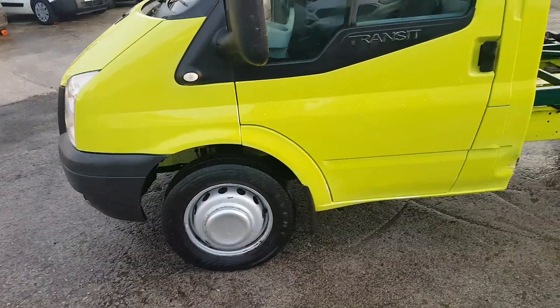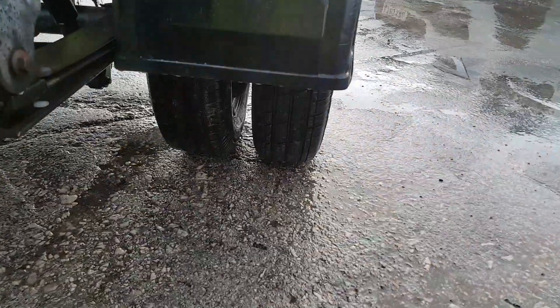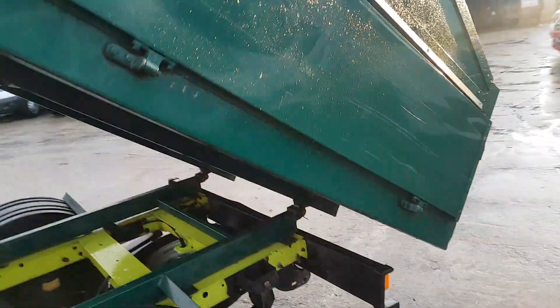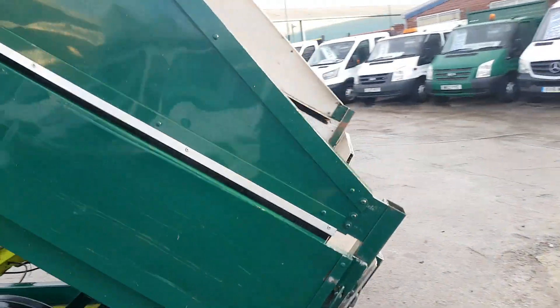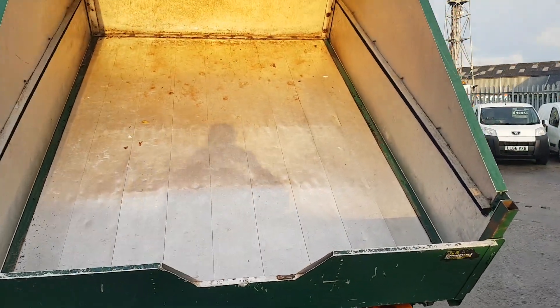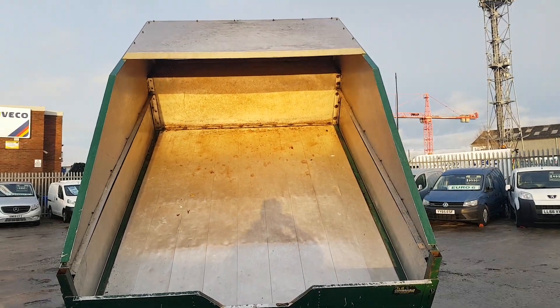All the tyres are matching all the way round. Aluminium body, aluminium floor. Tow bar, pinball and electrics. It's also got the bark catcher there at the top.